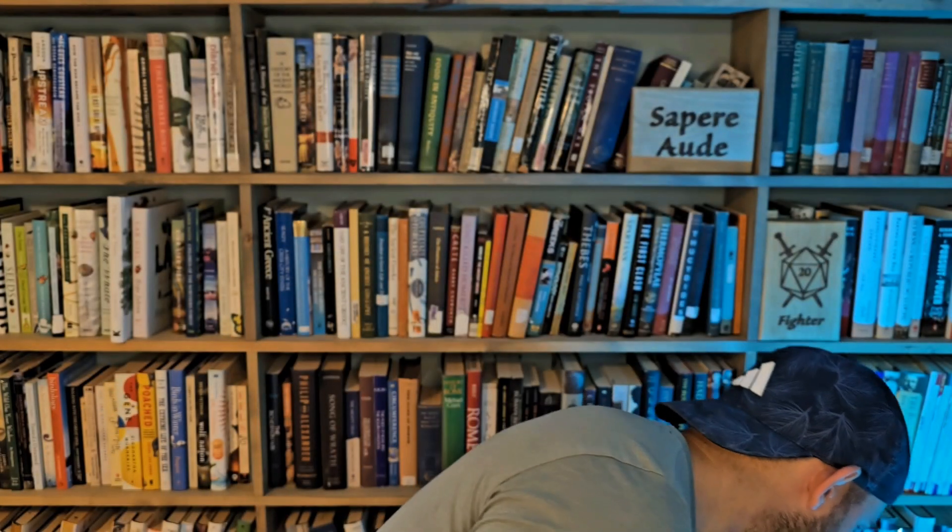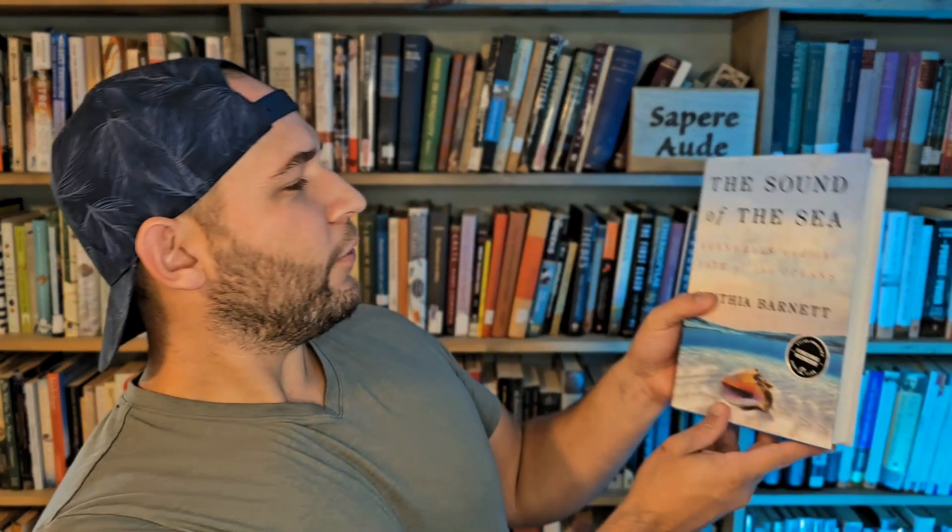Next up we've got 'The Sound of the Sea: Seashells and the Fate of the Oceans' by Cynthia Barnett. I'm not sure where I took this — maybe camping or something, as you can see it's got smoke or dirt all over it. Anyway, this is all about ocean science with a big slant through the lens of different organisms that build seashells, and you learn about the chemistry involved with mollusks, snails, and everything that builds shells.